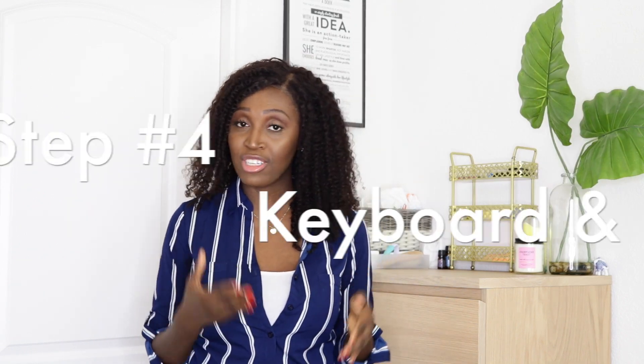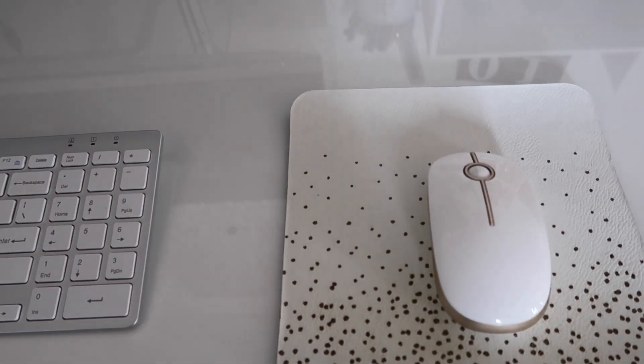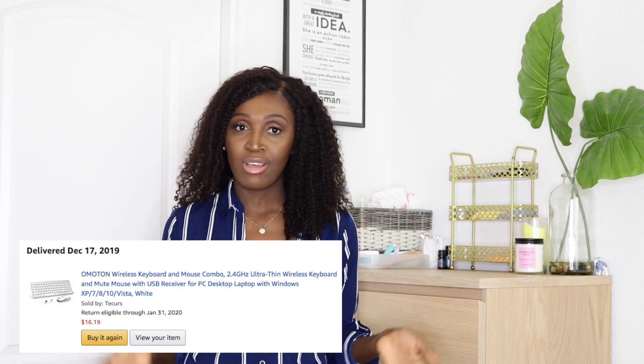Step four: once you've connected your laptop to the monitor, you'll need a wireless keyboard and a wireless mouse if you'd like to keep your laptop closed. What I got was a set on Amazon for about $17. I only actually needed a keyboard since I had a wireless mouse already, but it was actually cheaper to buy the set, so now I have two mice. I liked that it was small, compact, and very thin.